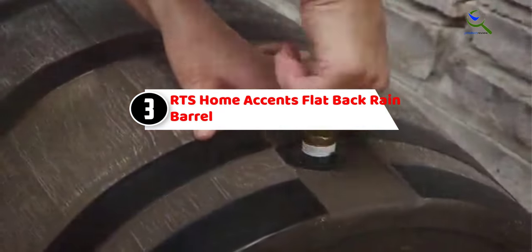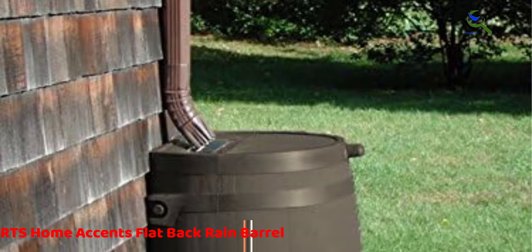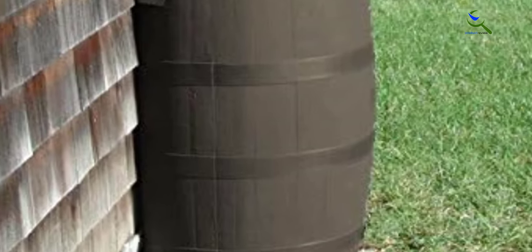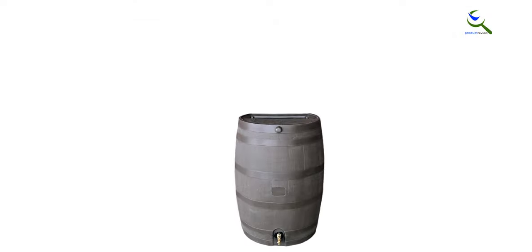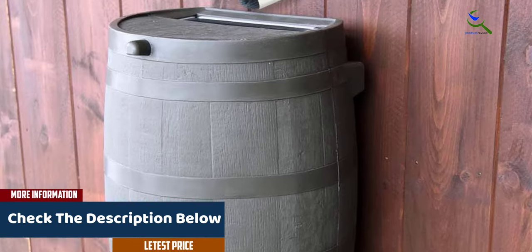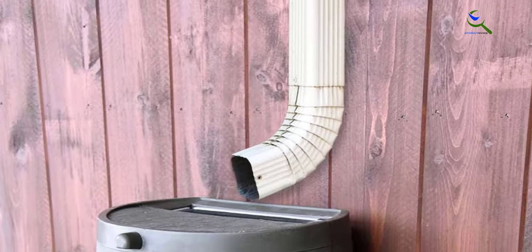At number three, we have the RTS Home Accents Flat Back Rain Barrel. This 50-gallon rain barrel is designed to look like an old wooden oak barrel, but with the durability and rot and fade resistance of plastic. The manufacturer also makes a stand that can be purchased separately, which makes using the spigot easier as it's pretty low to the ground — suitable for attaching a hose but not convenient for a watering can or jug. The back of the rain barrel is flat so it sits snugly against a wall, helping to save space and making the barrel more discreet. However, it can bulge out when full. It has dual overflow valves and can be connected to other rain barrels to collect even more rainwater.